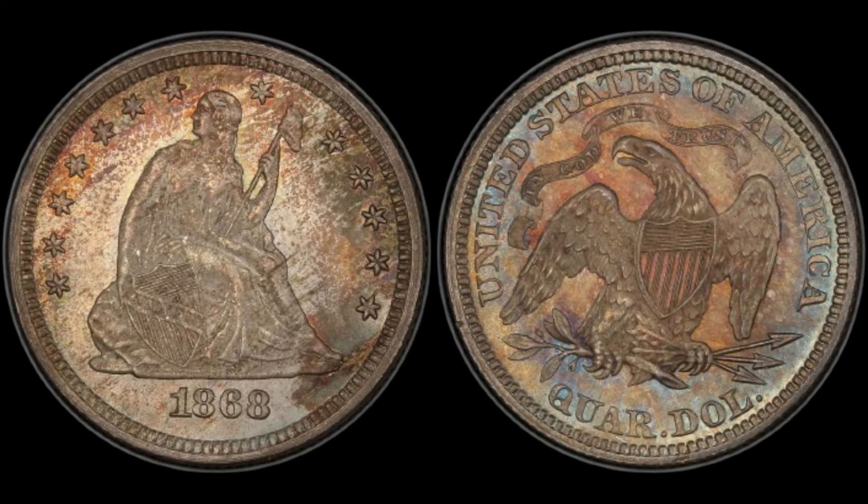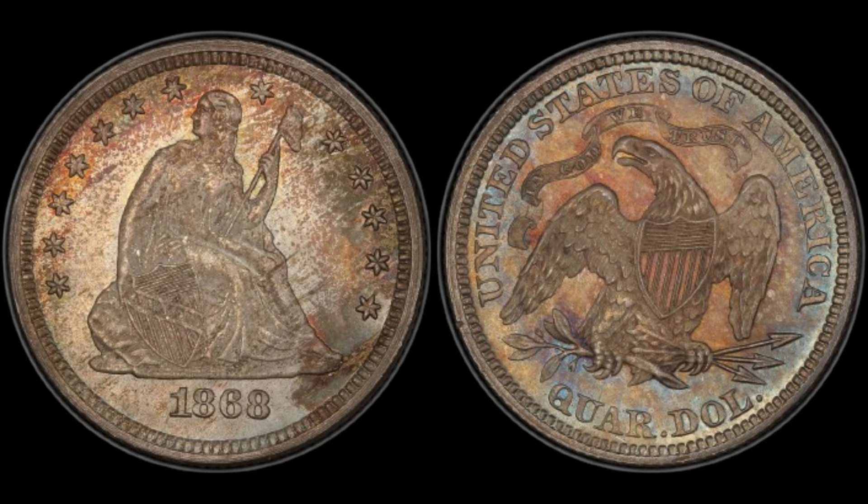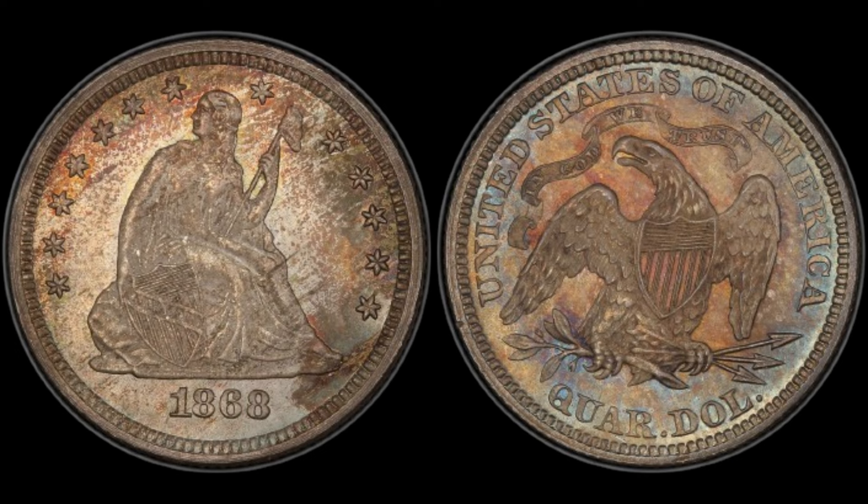Today, we're diving into the intriguing world of numismatics to explore the captivating story behind the 1868 no mint mark quarter dollar coin. Often overlooked, this coin hides a fascinating history and potential value that might surprise you. The year is 1868 — the United States is undergoing a period of reconstruction following the Civil War. It's during this time that the 1868 no mint mark quarter dollar coin was minted. What makes this coin particularly intriguing is the absence of a mint mark, a rarity among coins of this era. Mint marks typically indicate where a coin was minted, such as Philadelphia (no mint mark), San Francisco (S), Denver (D), or New Orleans (O). However, the absence of a mint mark on the 1868 quarter raises questions about its origin and production.